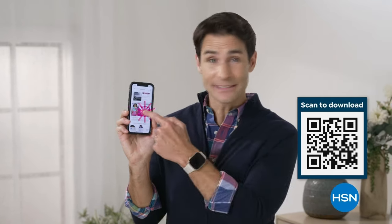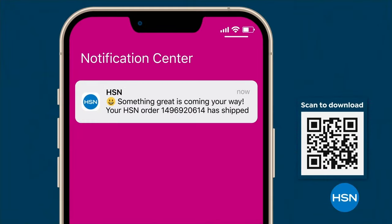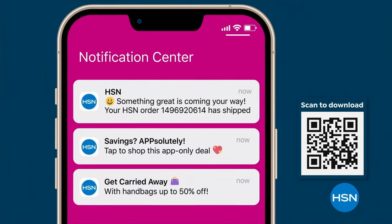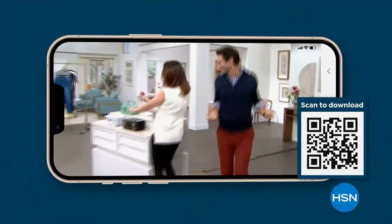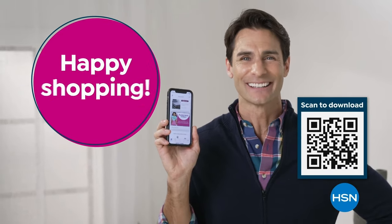Get deals on tap with the HSN app. Opt in to push notifications for shipping updates, app-only deals, and special offers. Stream HSN anywhere, 24 hours a day. Download now and take $10 off your first app purchase. Happy shopping!